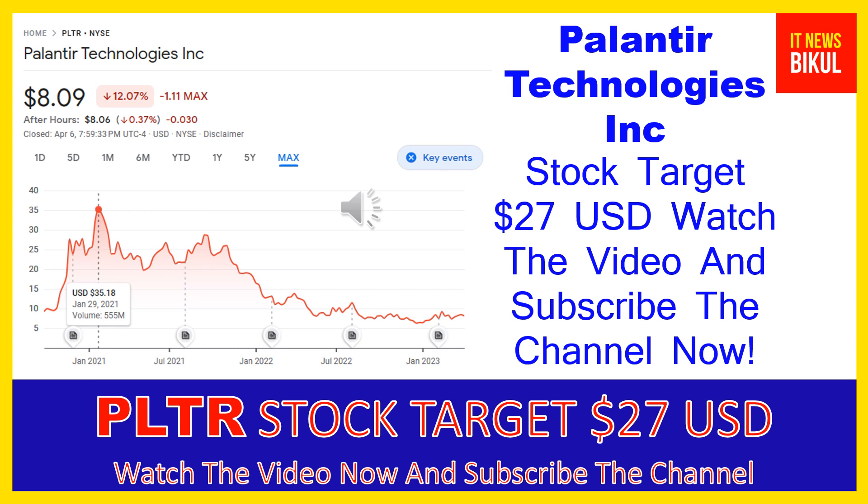After one or two years, PLTR stock can be traded at $27 USD level. So friends, if you want you can take a position now on PLTR stock and you can earn good profit after a few years.